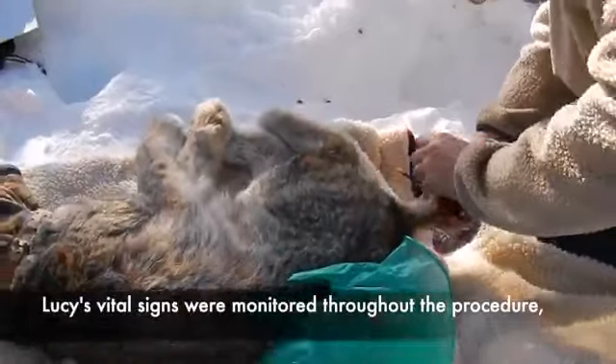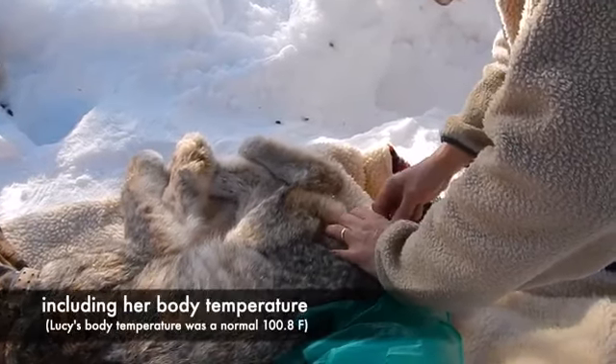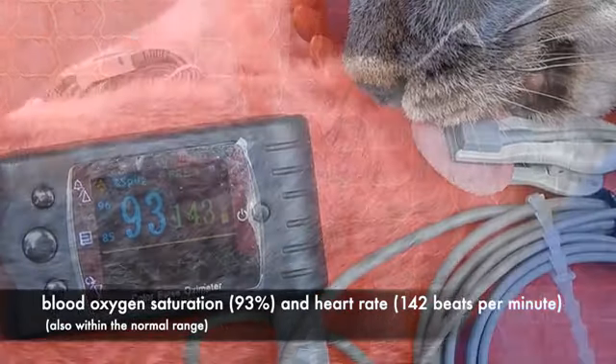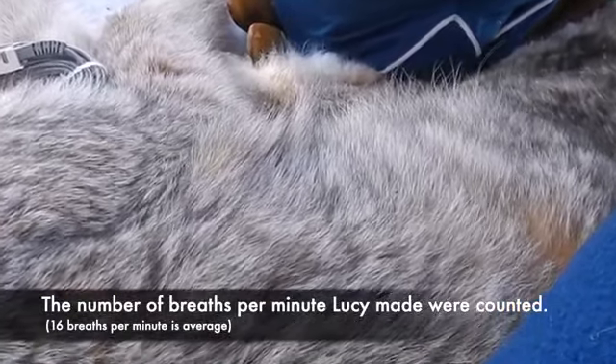Lucy's vital signs were monitored throughout the procedure. Her body temperature, blood oxygen level, and heart rate were all within the normal range: blood oxygen saturation 93 percent, heart rate 142 beats per minute, and 16 breaths per minute — all average for a lynx.